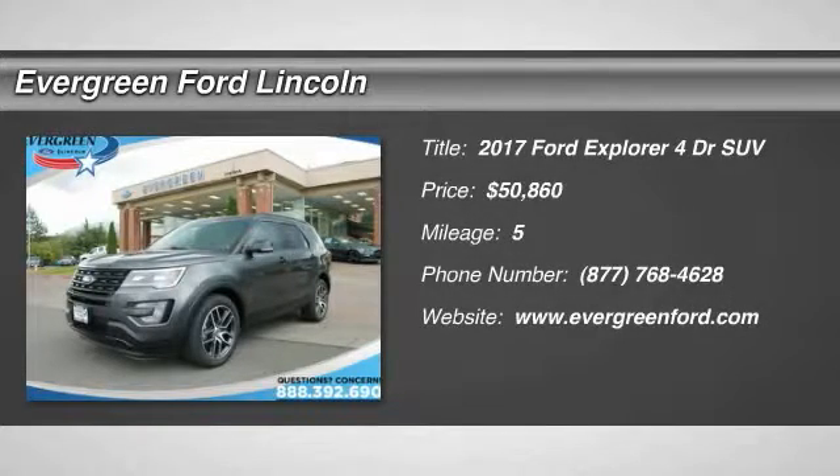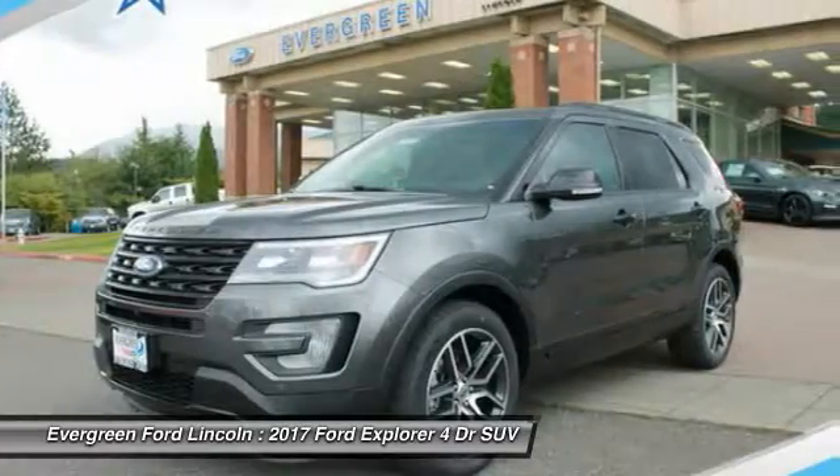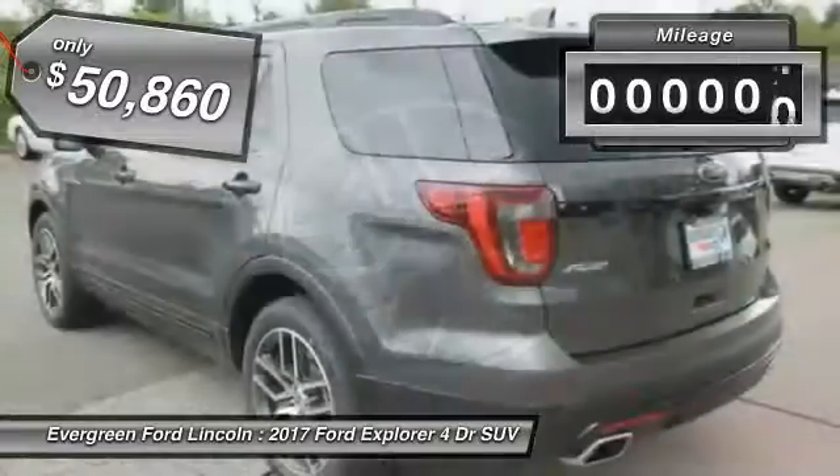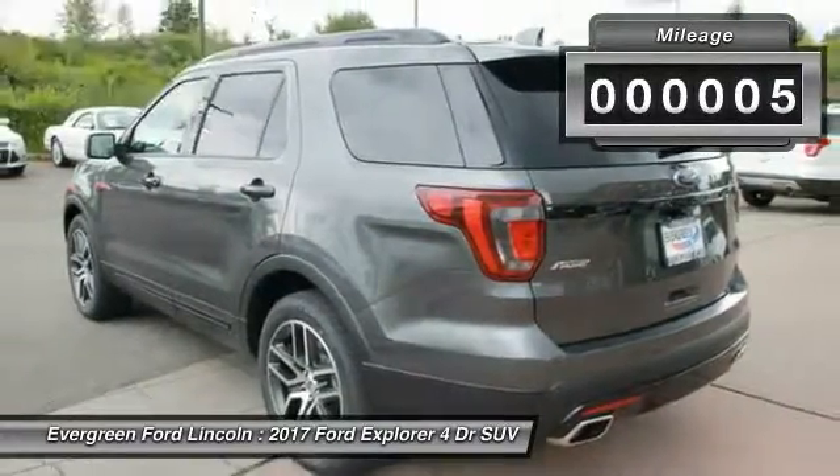2017 Explorer. You've got a lot of capabilities to call on in a Ford Explorer. Don't underestimate your choices — and it's priced below $55,000. This vehicle has less than 100 miles.